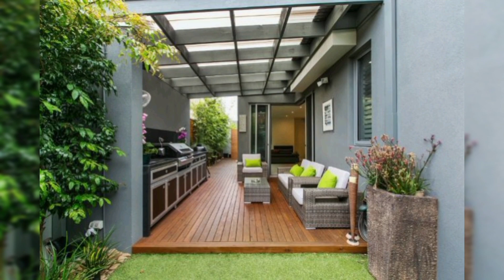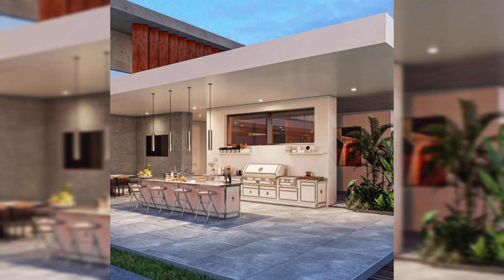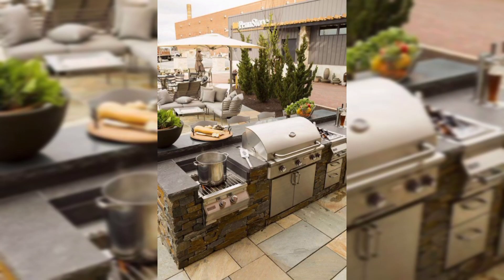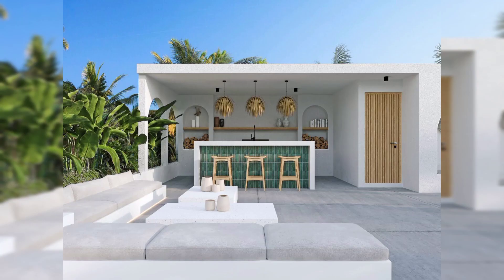Ready to transform your outdoor space into a culinary oasis? Hit play and let the inspiration flow. Don't forget to subscribe for more design tips, culinary delights, and the latest in outdoor living trends.